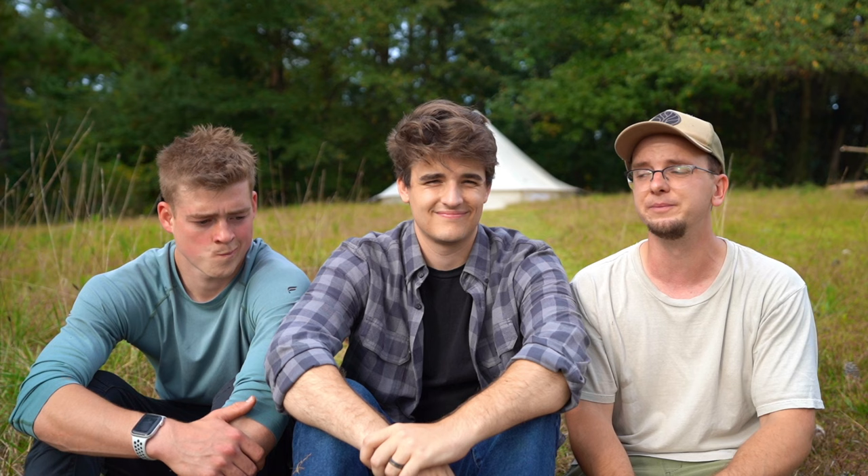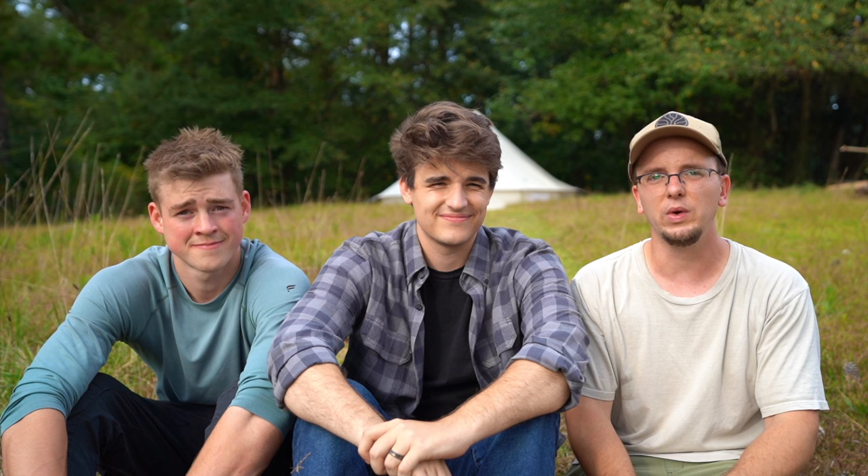I think that covers it for day one of the off-grid series. We'll see you next time for day two on the off-grid series. Until next time, see y'all in the next video.